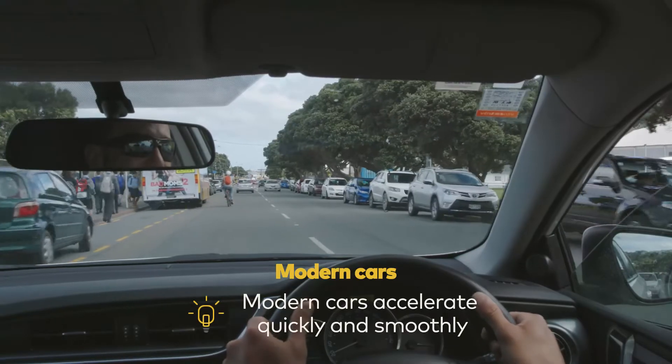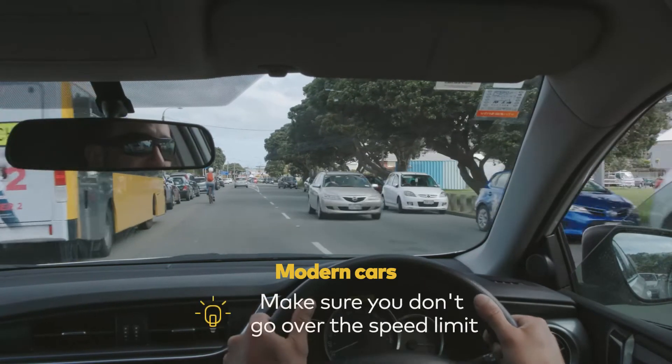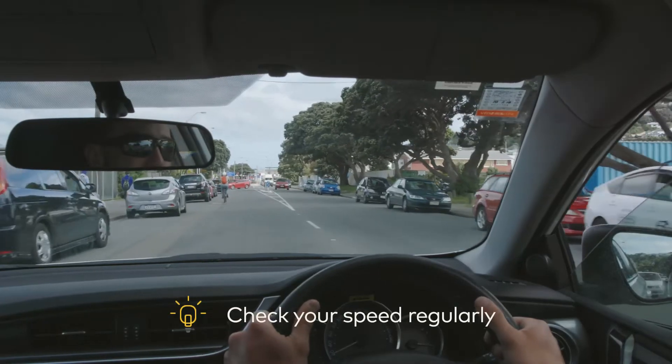Modern cars, particularly automatics, accelerate quickly and smoothly. You can easily go over the speed limit without even realising it. Always glance briefly at your speedo and make sure you're not exceeding the speed limit.